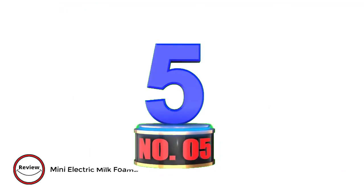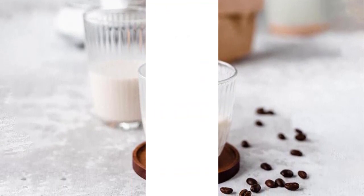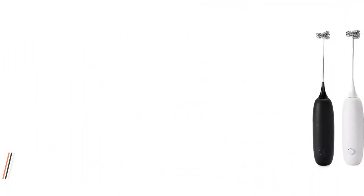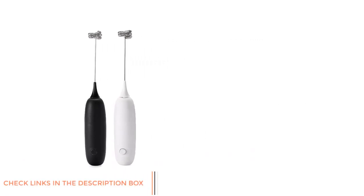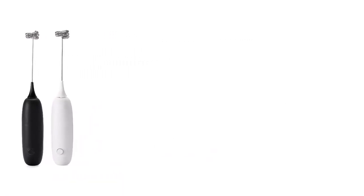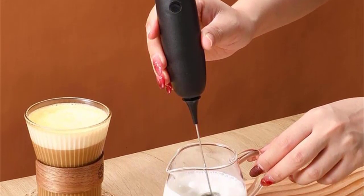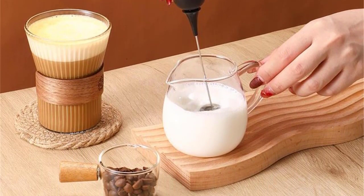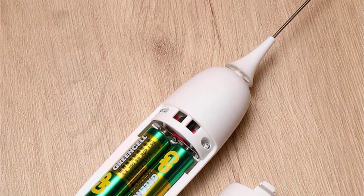Mini Electric Milk Foamer Blender Wireless Coffee Whisk Mixer. Experience the ultimate convenience with our Mini Electric Milk Foamer Blender. Crafted from food-safe stainless steel and ABS materials, it ensures long-lasting performance. Its versatility shines through detachable parts, perfect for frothing milk, eggs, and more. Enjoy a tranquil morning thanks to its mute design, powered by a low-noise motor.